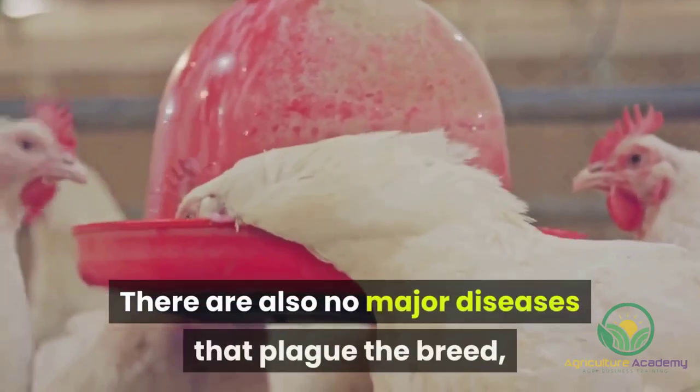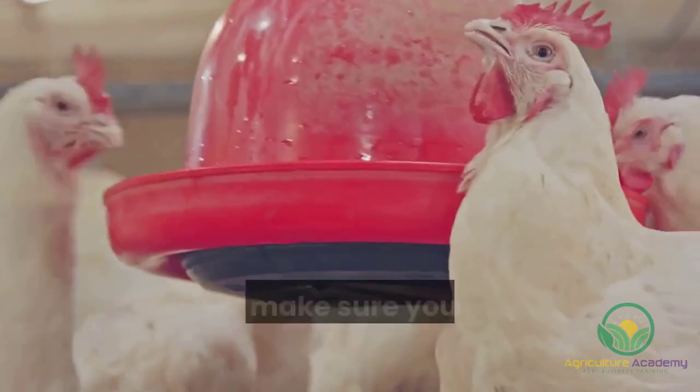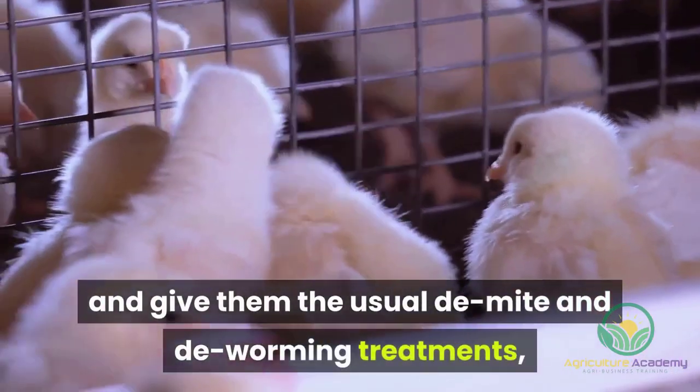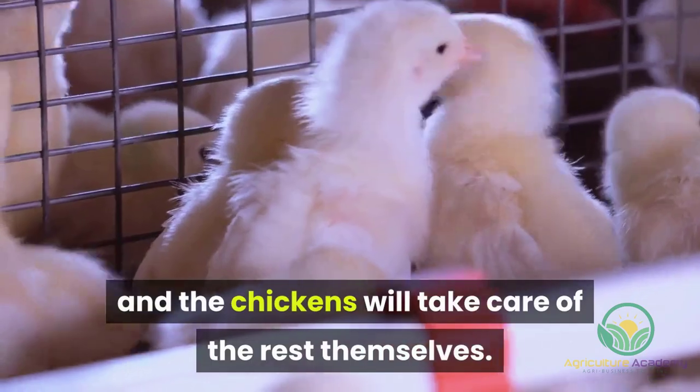There are also no major diseases that plague the breed, so just make sure your birds are well cared for and give them the usual de-mite and de-worming treatments, and the chickens will take care of the rest themselves.